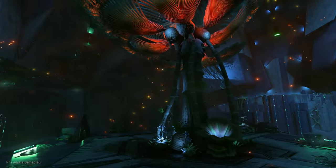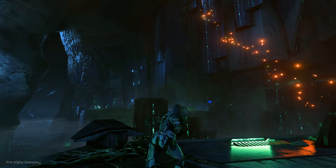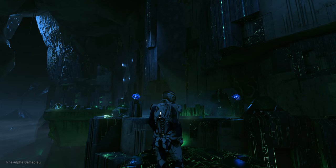Before we get started, if you're not watching this on a 4K screen, find one and come back. Our game is going to look fantastic on whatever platform you choose to play on, but this video is meant to be experienced in 4K.